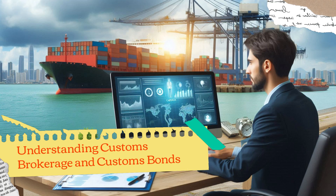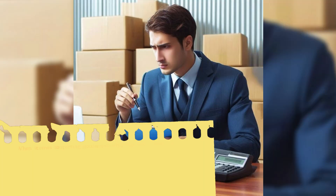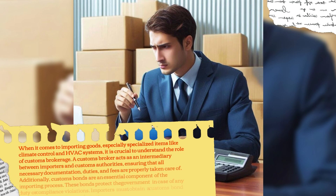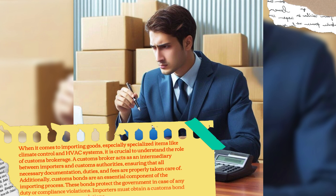Understanding customs brokerage and customs bonds. When it comes to importing goods, especially specialized items like climate control and HVAC systems, it is crucial to understand the role of customs brokerage. A customs broker acts as an intermediary between importers and customs authorities, ensuring that all necessary documentation, duties, and fees are properly taken care of. Additionally, customs bonds are an essential component of the importing process. These bonds protect the government in case of any duty or compliance violations. Importers must obtain a customs bond to comply with customs regulations.